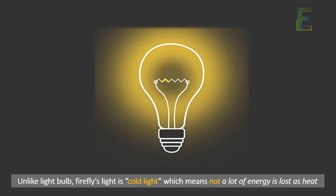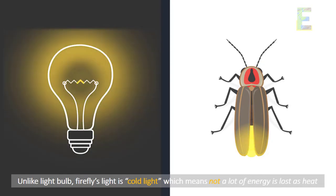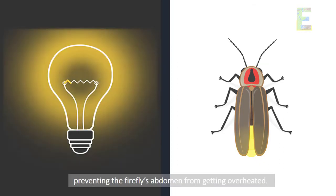Unlike a light bulb, a firefly's light is called cold light, which means not a lot of energy is lost as heat, preventing the firefly's abdomen from getting overheated.